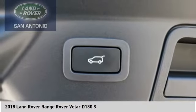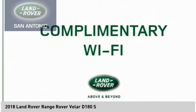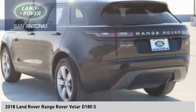Stability control, roll stability control, front suspension types: double wishbones and strut, regenerative braking system. Come take a test drive today.